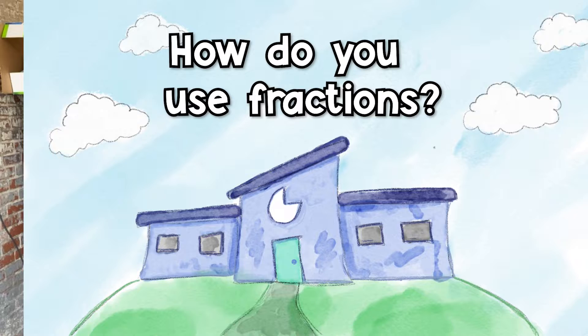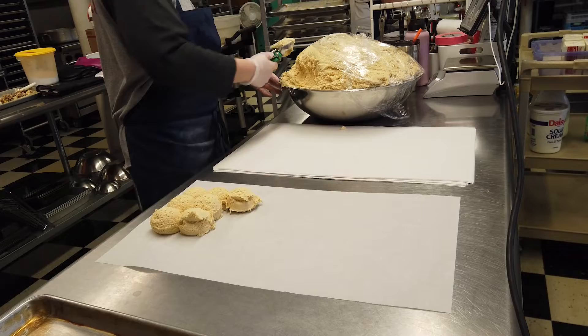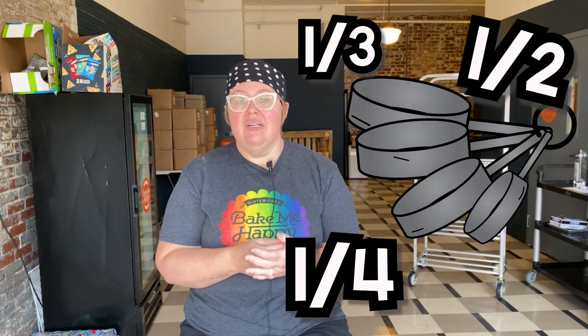How do you use fractions? A lot of people are scared of fractions — they're hard. Getting the denominators the same can be very frustrating. We use them a lot when measuring our ingredients in cups and when scaling up. A lot of times it'll be like, let's use a quarter cup more or half a teaspoon more. All the cups are in increments of a third, a fourth, a half.